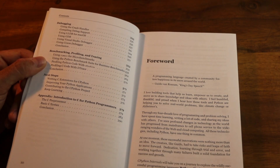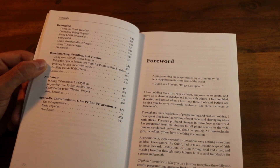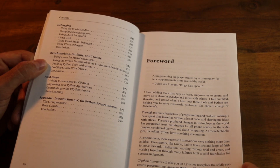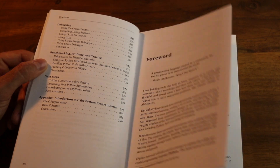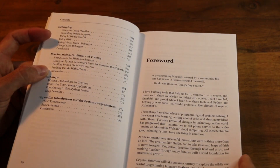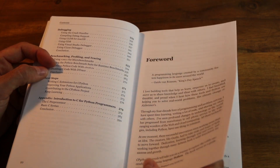We've also included an appendix: an introduction to C for Python programmers. If you're coming to this book and you don't know any C, or maybe have just a little bit of an idea, this is really just to get you up to scratch as quickly as possible — not enough to write huge chunks of C, but just enough to be able to read it and understand what's going on throughout the book.